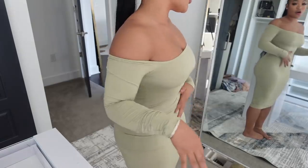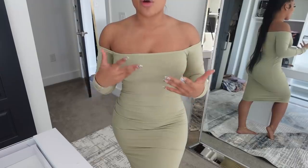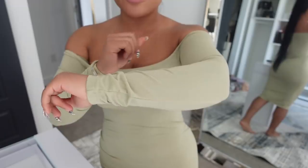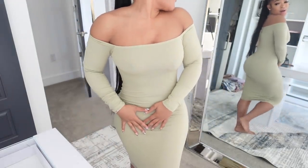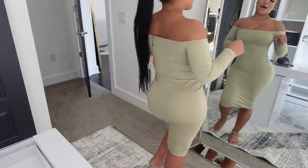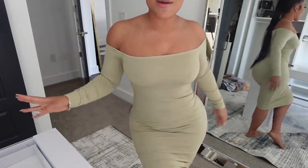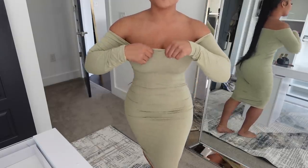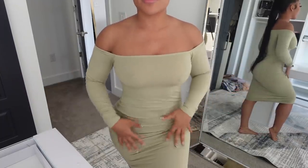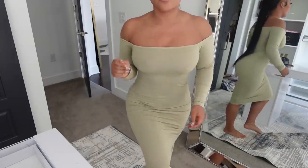Next we have an off-the-shoulder dress. This is the perfect daytime dress — it's so effortless, you just throw it on. I love the color. On camera it's giving like a tan color but in person it's really a tannish olive green. It makes the figure look real nice. I love a cute throw-on effortless dress and the material is so soft. I give this a 10 for sure.